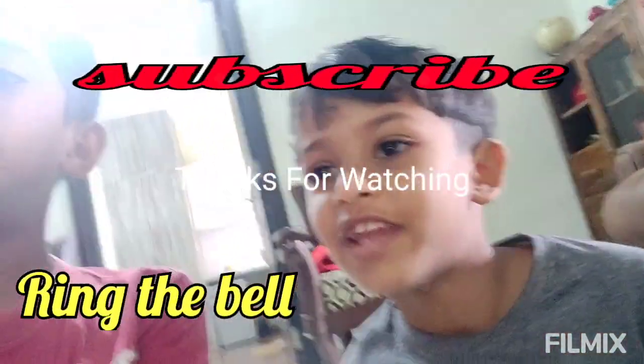So now everything is done. Yes. Thanks for watching our video, and please subscribe and ring the bell. Thanks.